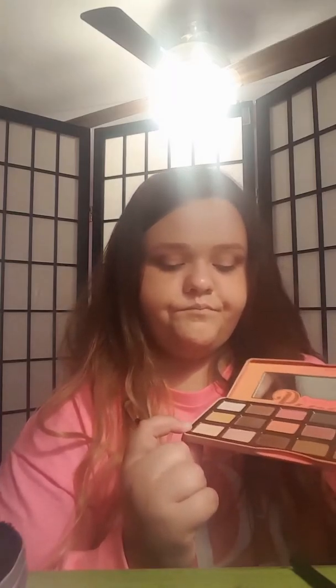Now I'm taking my Flower Beauty brush again, and I'm taking the color Peaches and Cream and putting it under my brow bone.